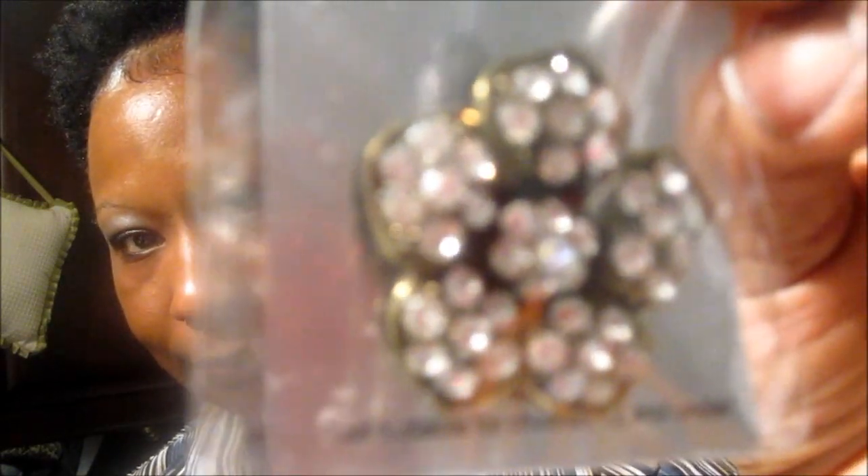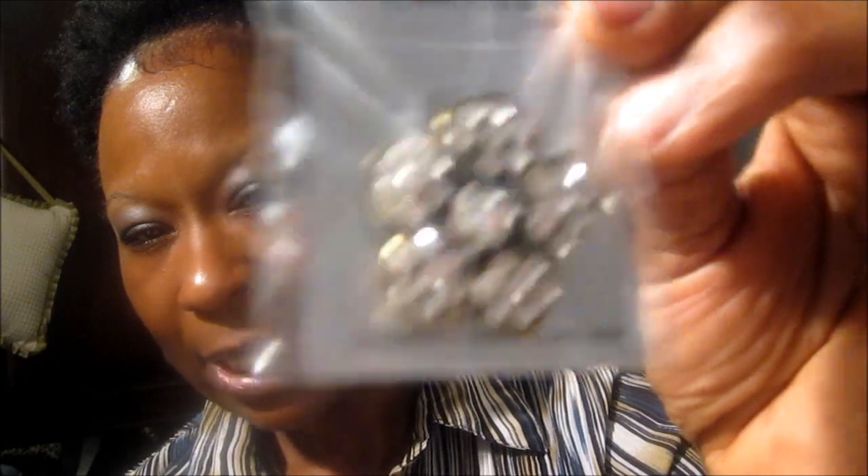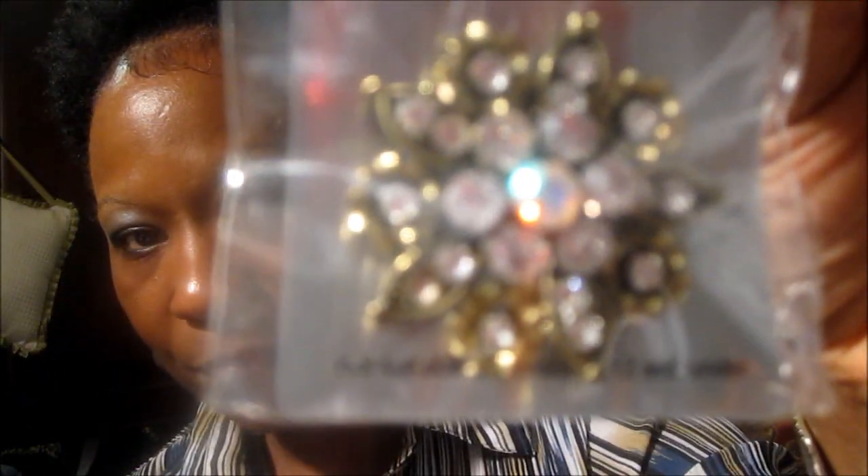I also picked up these two pendants. Not only will I pin them on my clothes or scarves, I'm going to use them to place on my purse or clutch that I am going to make and show you guys. I am going to place them on my bag, my purse.